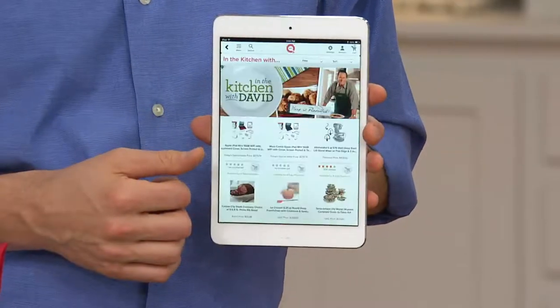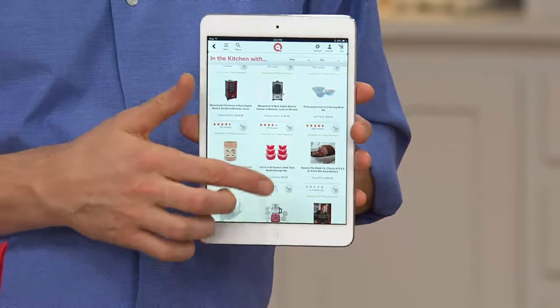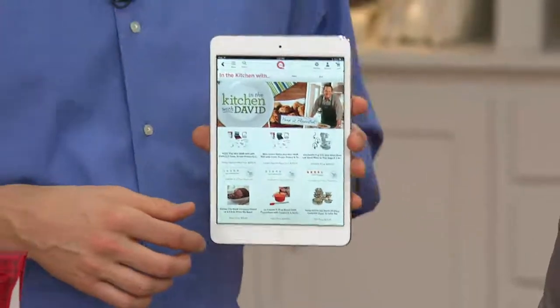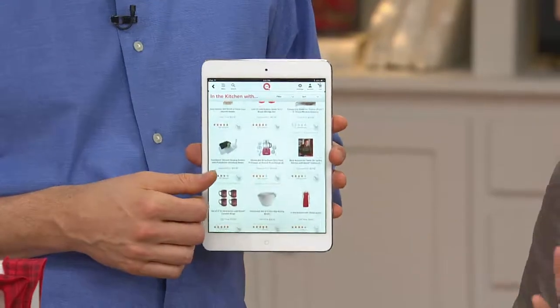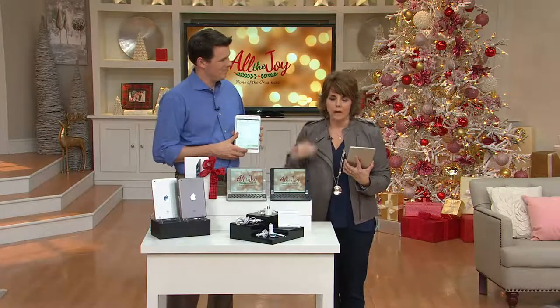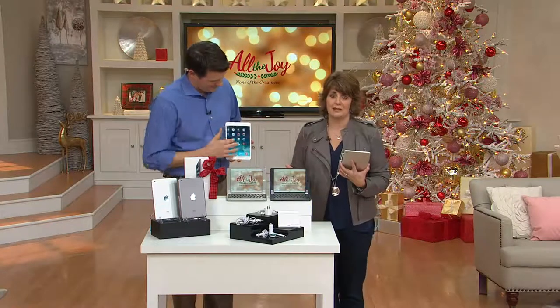When you open it up on Christmas morning, when your mother-in-law takes it home and says, now let me figure this iPad Mini out — I want to play that cool game, use that camera, how do I do that — all of those questions can be answered. That's huge added value that we've put into what I personally think is the best Apple Today's Special Value we've brought you since we've had this brand on QVC.